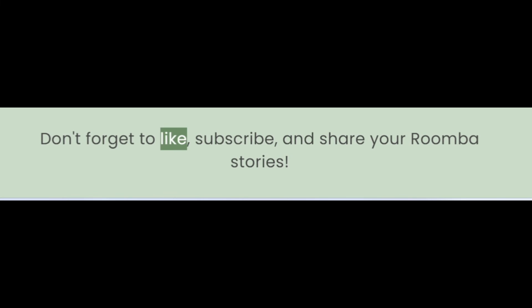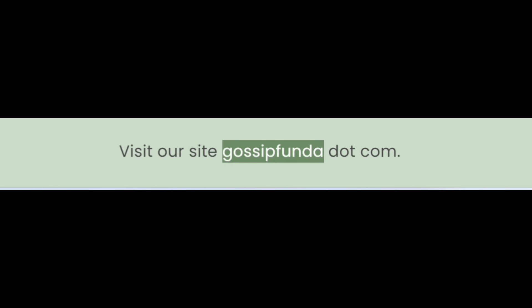Don't forget to like, subscribe, and share your Roomba stories. Stay tuned for more tech adventures. Visit our site gossipfunda.com.